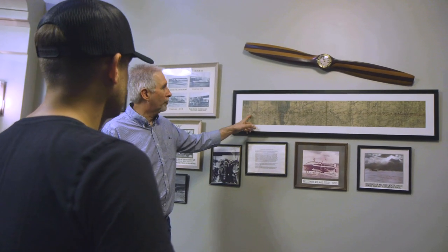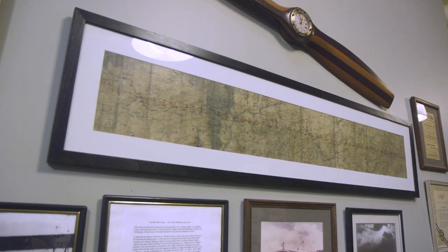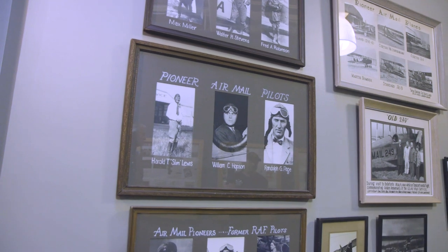A really neat item we have in the collection is an actual map that one of the pilots used. Here we have Bellefonte, Pennsylvania, and down at the other end we have Belmont, New York — where the horse racing track is now; that's where the airfield used to be. The pilot would put markers along the way, pointing out things he saw outside the plane, because piloting at this time was seat of the pants, basically. They used to wrap this around their thigh in the cockpit and pull out the section they needed, then look over the side of the plane to see where they were — that's how they navigated from Bellefonte to Belmont, New York.